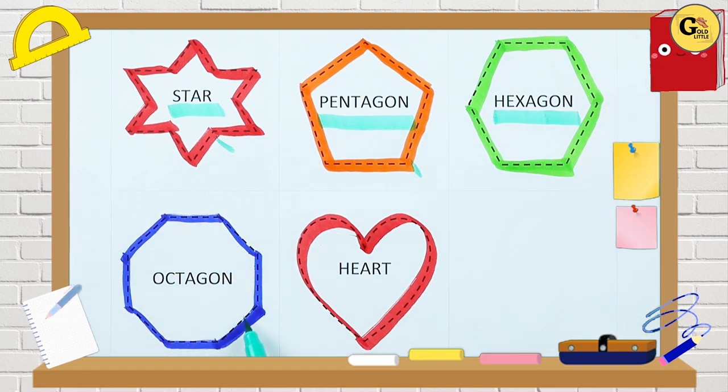It's an octagon. Which color? Blue color. O-C-T-A-G-O-N. It's an octagon. Which shape is this? Right.